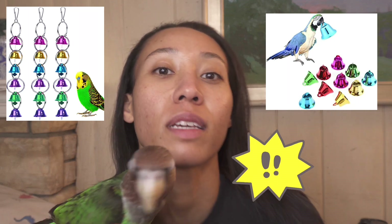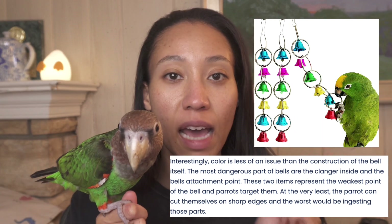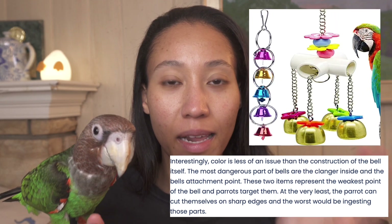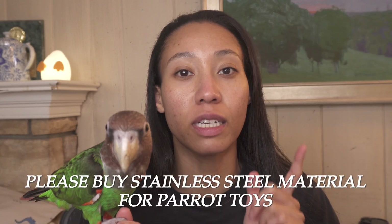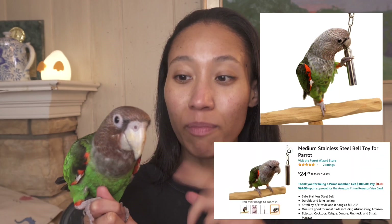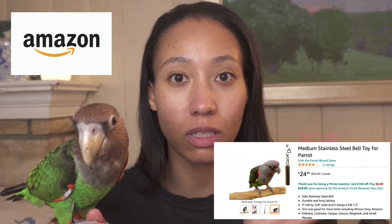So my top choice of what not to buy on Amazon with bird toys is bells. Bells are extremely dangerous for any size parrot — budgies, cockatiels. What I hate about bells is that the little dangly part inside the bell, they can chew on it and they can easily swallow it, which is very dangerous. So if you were to get a bell, I highly suggest getting Parrot Wizard's bell. Noah loves his little bell — it sounds like nice wind chimes.